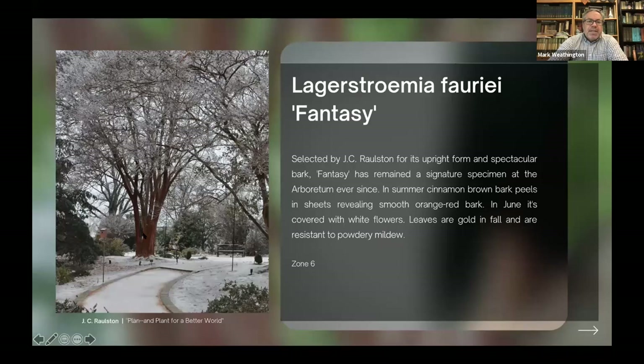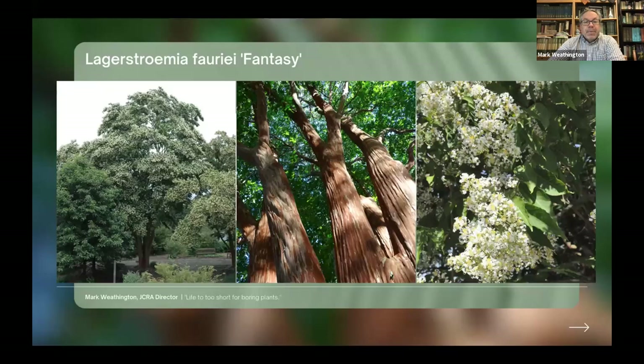This one predates the Arboretum — from 1956, Lagerstroemia fauriei 'Fantasy', which came from the National Arboretum's collection of Lagerstroemia fauriei in Japan in the mid-1950s. We had several of them, but this one, Fantasy, grows much more upright while the others are more widespread. JC saw that it was different and had potential for being a superior plant, so he named it Fantasy and got it out. It's a great tree for allées and near streets because it's much more upright than other forms of Lagerstroemia fauriei.